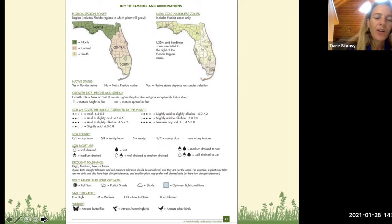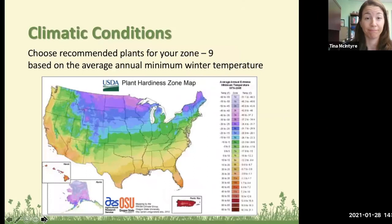A common question is: what is a Florida Friendly plant? The answer is: does it grow in Florida, is it suited for your site, and is it non-invasive? We can't call any invasive plants Florida Friendly. As long as a plant — native or non-native — matches your site and is intended for Florida, it is Florida Friendly.